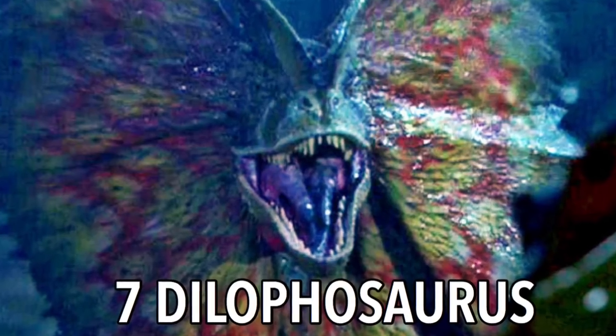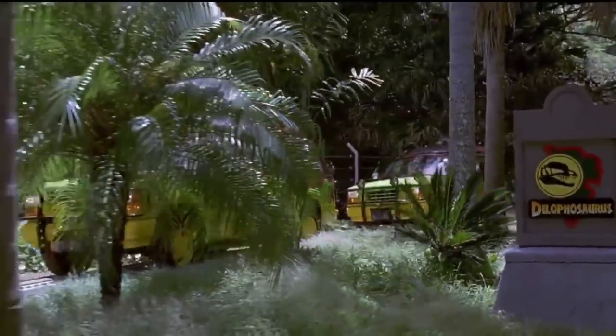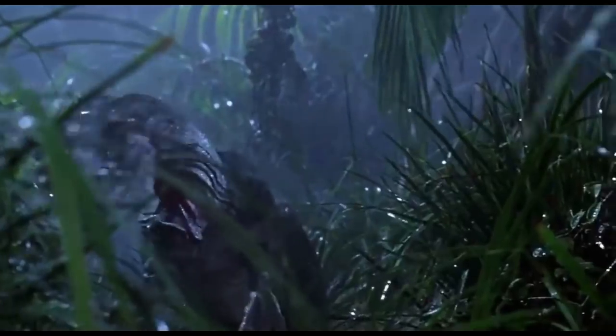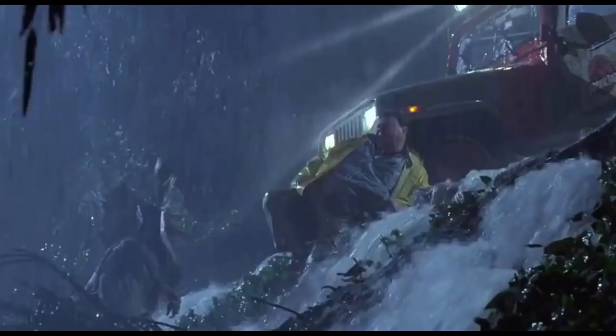7 Dilophosaurus. In the motion picture this dinosaur was the first stop on their tour but sadly was a no-show. The Dilophosaurus did however make an appearance to see Dennis Nedry, spitting a black tar-like venom at him — though in the book this tar was described as a white foam.